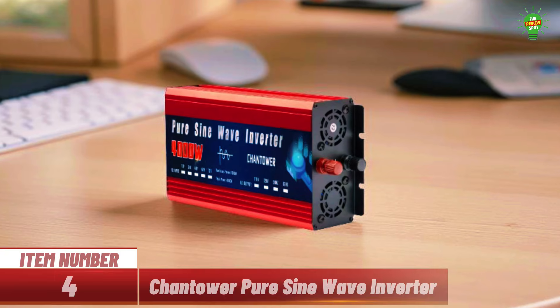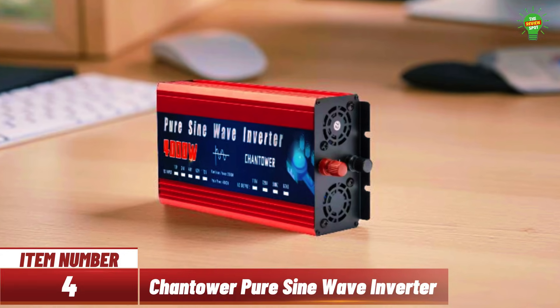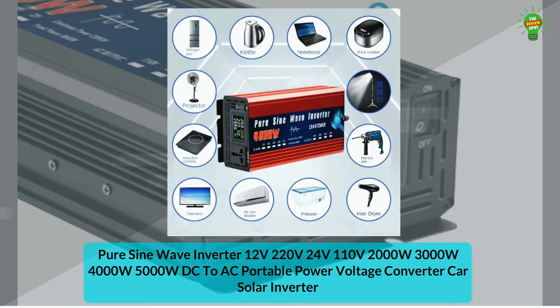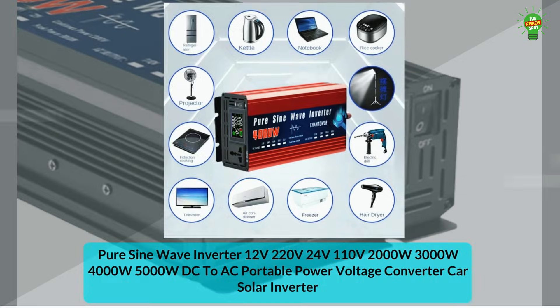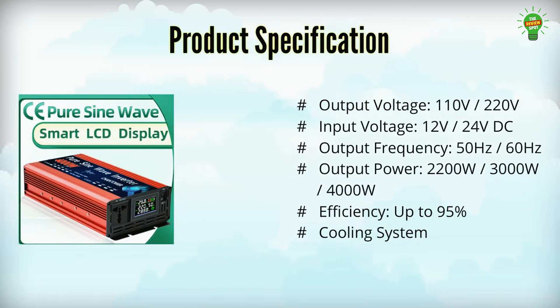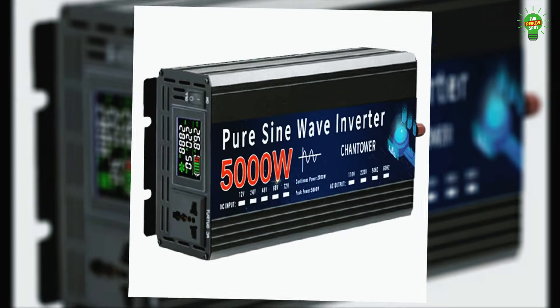Item number four: introducing the Chantor pure sine wave inverter, available in 2,000 watt to 4,000 watt models. It converts 12 volt or 24 volt DC to stable 110 volt or 220 volt AC power with up to 95% efficiency. Featuring an intelligent temperature-controlled fan and eight safety protections, including overload and short circuit, the pure sine wave output ensures no interference with sensitive devices.